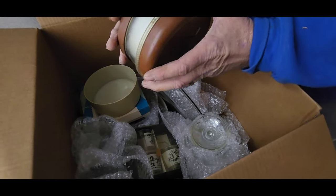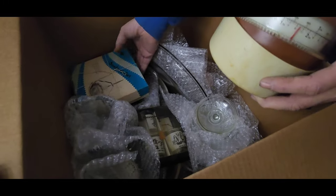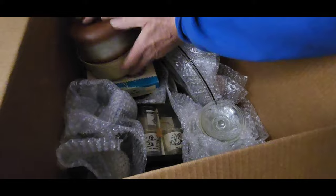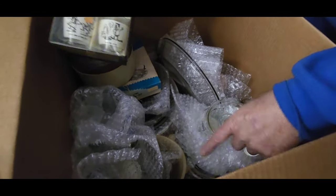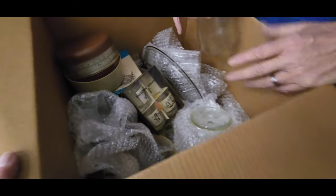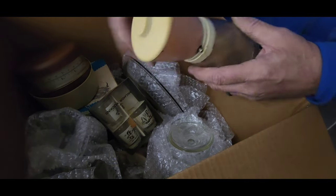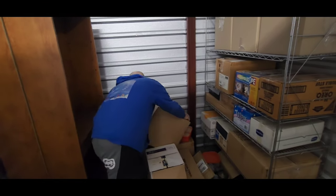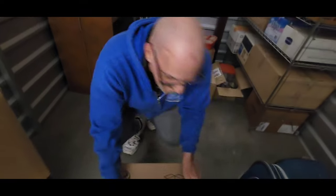That looks like a powder thing — that's a scale. Wow, that's an old scale! Seafood set. There's my straw glasses — missing one though. So that's what that is. Kitchen — there's the old nut crusher. How many times have you cranked one of those?